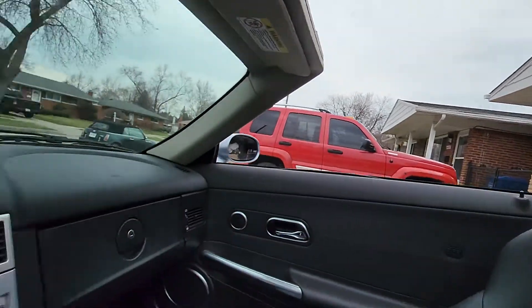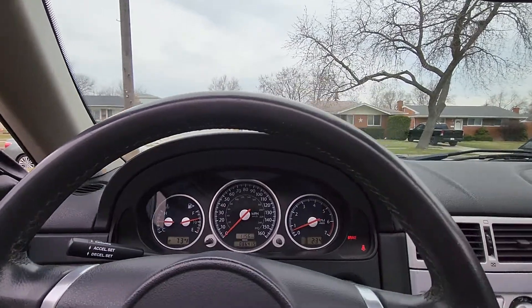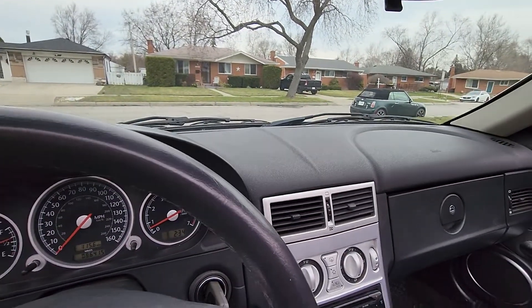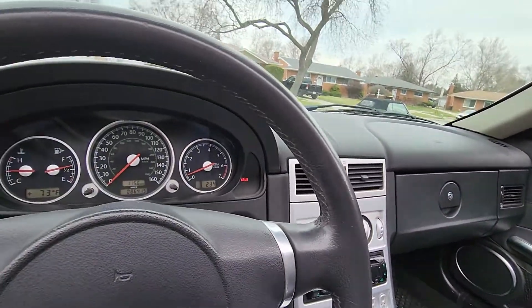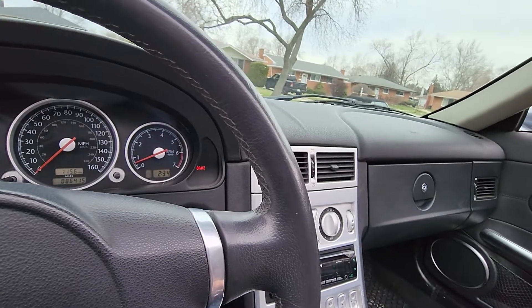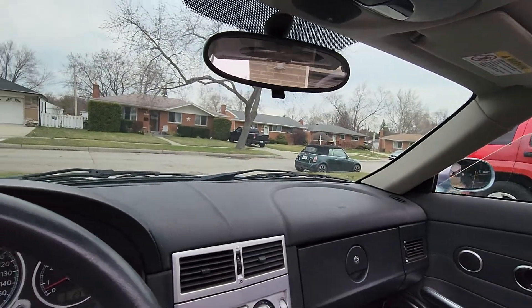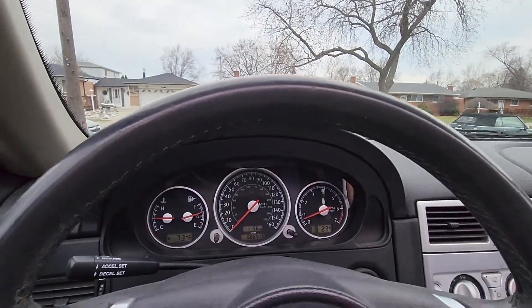The beep lets us know it's ready to go. We'll take it for a short spin around the block and shift through all the gears. You can raise both interior windows if you wish — makes it a little quieter. I'll do that for video purposes; normally I would keep the windows down.